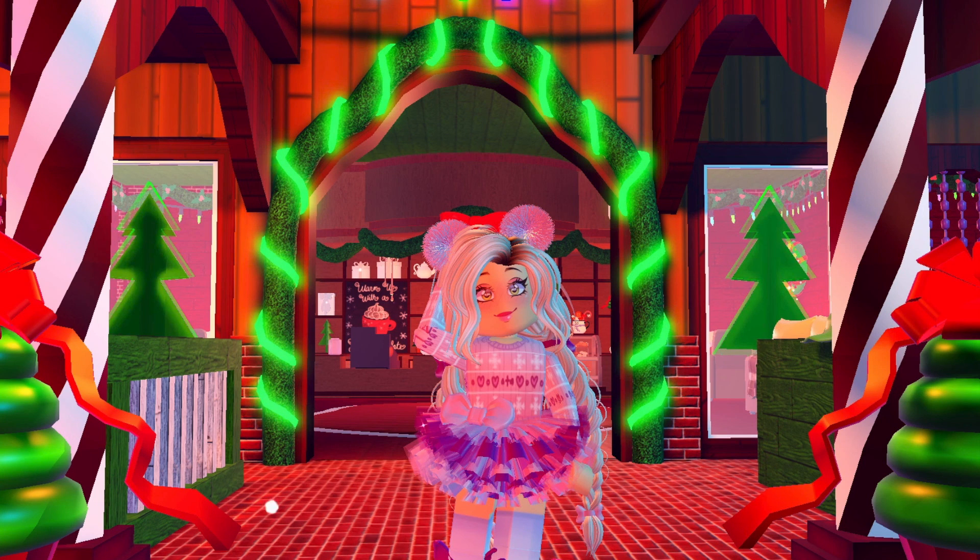Hello everyone, welcome back to my channel for Advent Day 3! The Christmas and winter outfit is out, and the Royal High Christmas Realm has returned for 2020 with some new updates, like a little coffee shop, a sledding hill, and — there's actually an Advent Calendar in Royal High now! So every day I get to open a new accessory or diamonds in Royal High, along with doing this outfit Advent Calendar as well, which is amazing.